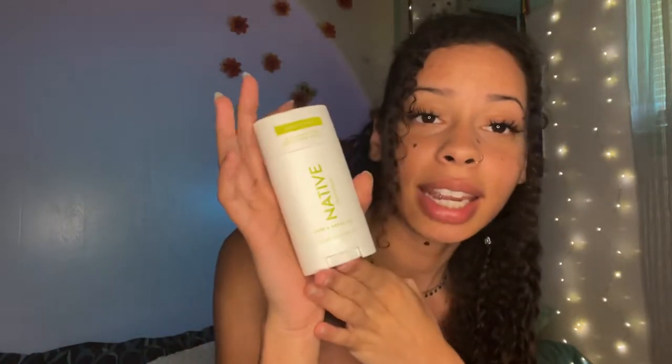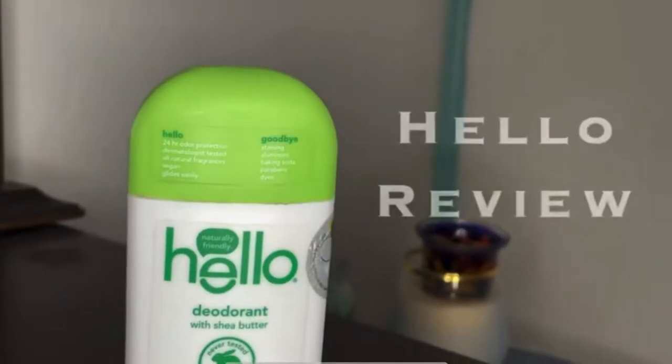I know I spent some time in March making videos about lashes, but I promise I'm going back to natural reviews and natural products. Today I will be doing a review on the Native aluminum-free natural deodorant — basically going over the pros and cons of how I feel about this deodorant.